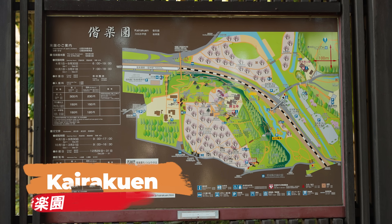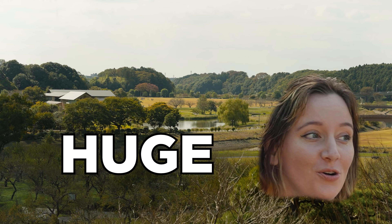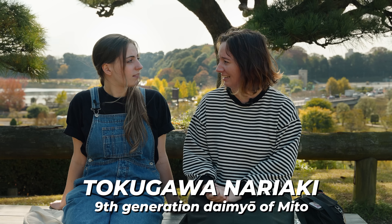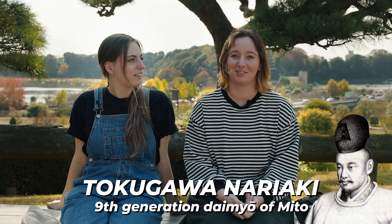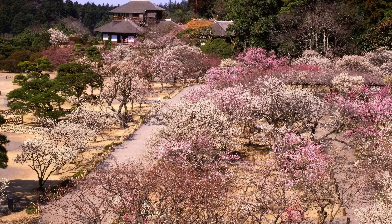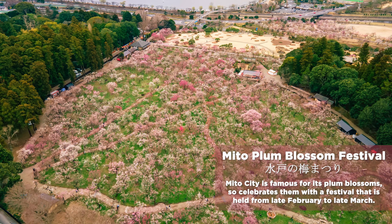Welcome to Kairaku-en. This is one of the biggest gardens in Japan - it's massive. It was actually made by the ninth feudal lord of the Mito clan, Tokugawa Nariaki, who had a huge love for plums. There's a massive plum orchard here and they have a plum festival. Unfortunately it's not in bloom right now, but if you're here in the right season you've got to check it out. Also we saw some sakura - they have jugatsu zakura, late October sakura, which was a pleasant surprise.